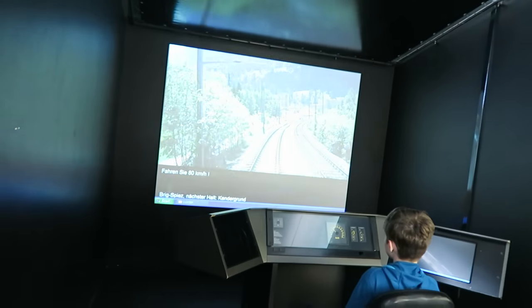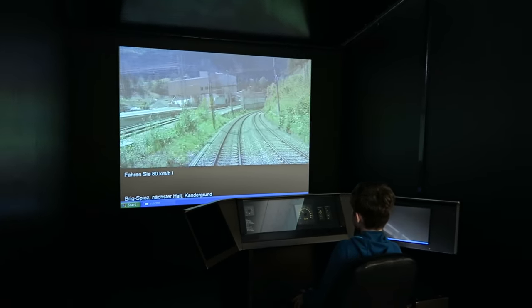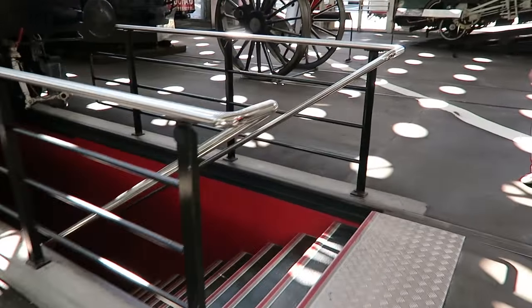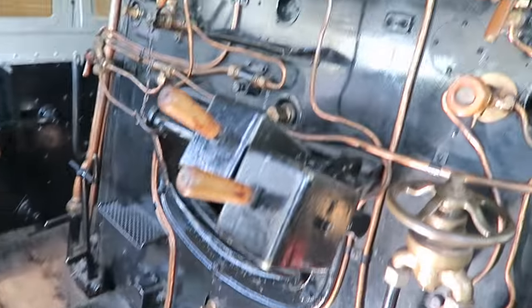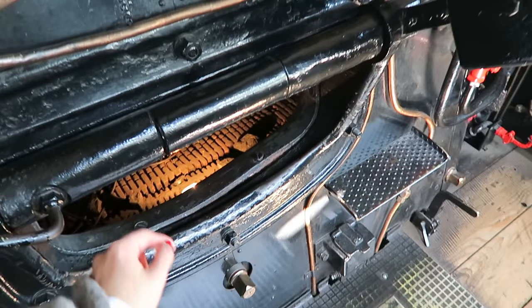They also have a simulator where you can drive a train on real, existing tracks. This locomotive is called the Elephant because it's such a strong steam engine. We can go underneath it — and we can enter? Yes, really! This is a tough job to be a train driver of a steam engine. It looks very, very impressive. The coal went in here — exactly. Cool!